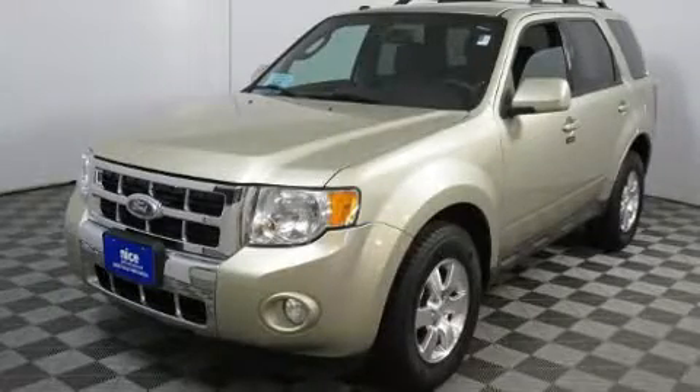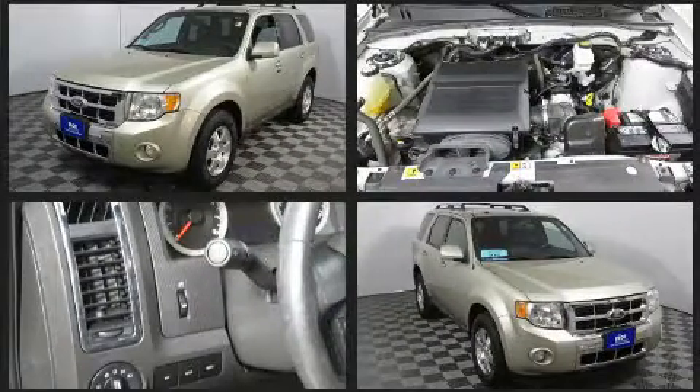The 2010 Ford Escape. It features an automatic transmission, four-wheel drive, and a three-liter six-cylinder engine.